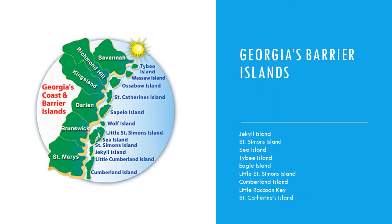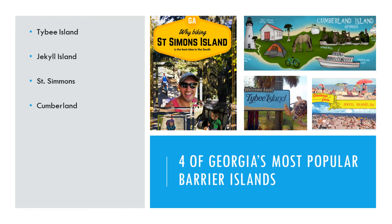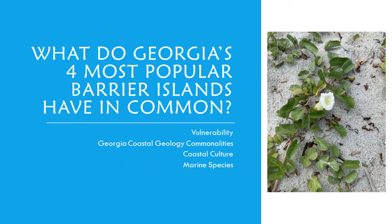Today we are going to learn about four specific ones, and I'm going to let Miss Monique tell you guys a little bit about those. Here we have four of Georgia's most popular barrier islands: Tybee Island, Jekyll Island, St. Simons, and Cumberland. What do Georgia's most popular barrier islands have in common? Vulnerability, Georgia coastal geology commonalities, coastal culture, and marine species.